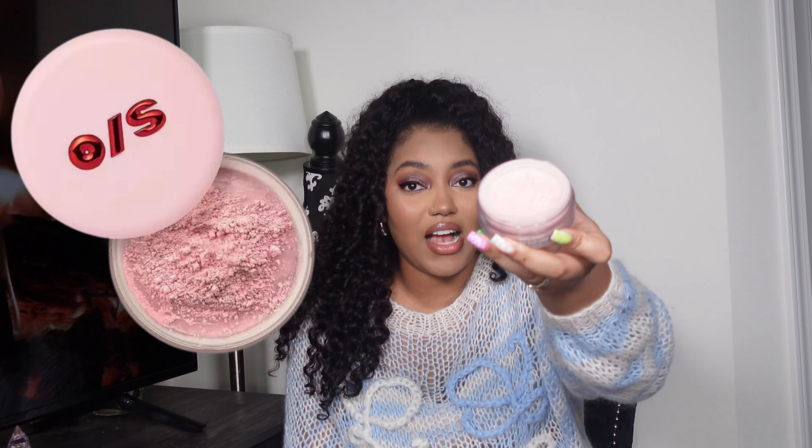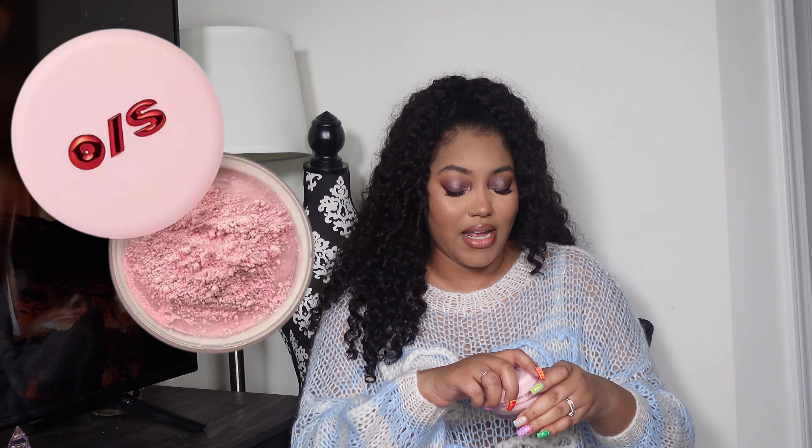I also got the One Size Beauty Ultimate Setting Powder in Ultra Pink. I've seen people using pink setting powders and wanted to give it a try for setting my concealer under my eyes. I usually use a foundation powder, translucent, or a banana-style yellow powder under my eyes, but I've seen the pink look so beautiful — it gives almost like an angelic look — so I want to try it and see how I like it.